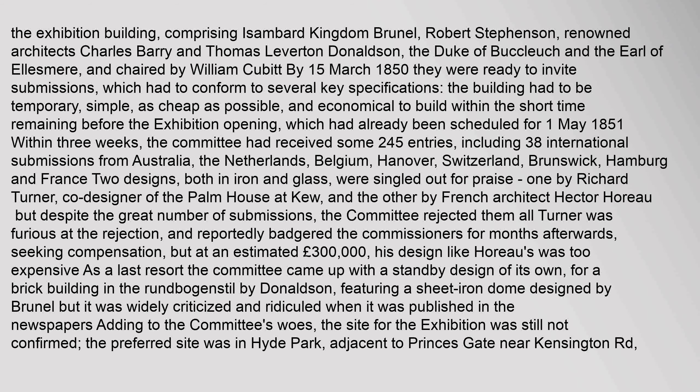The committee comprised Isambard Kingdom Brunel, Robert Stevenson, renowned architects Charles Barry and Thomas Leverton Donaldson, the Duke of Buccleuch and the Earl of Ellesmere, and was chaired by William Cubitt. By 15 March 1850 they were ready to invite submissions.